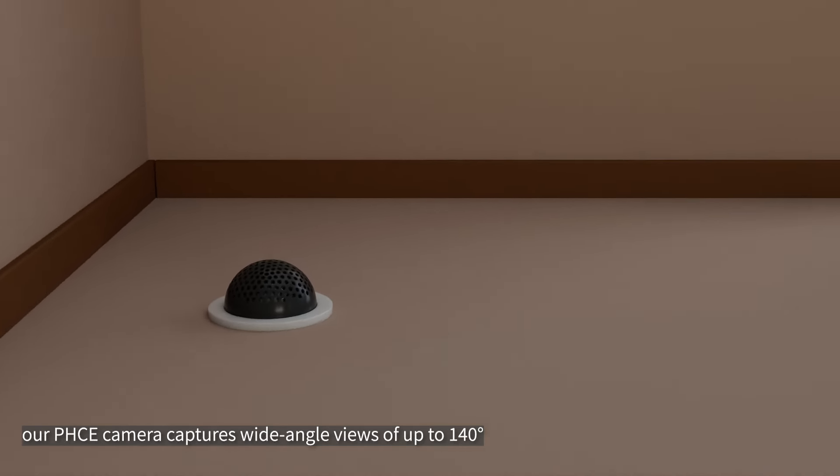By employing a binocular setup, we've expanded the whole field of view to 220 degrees and realized stereo vision, ably pinpointing the trajectory of moving light sources in 3D space.